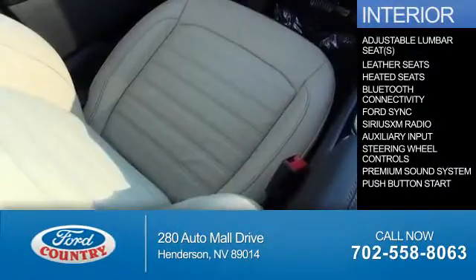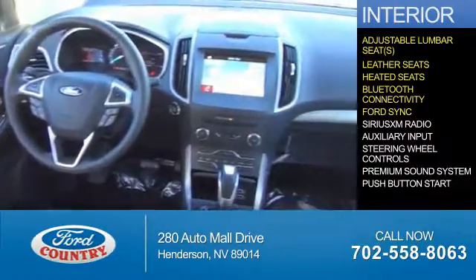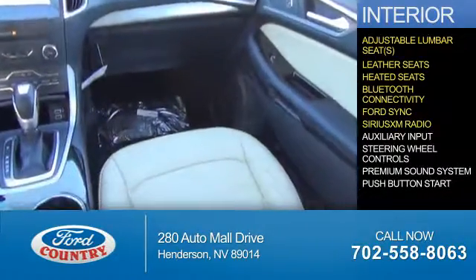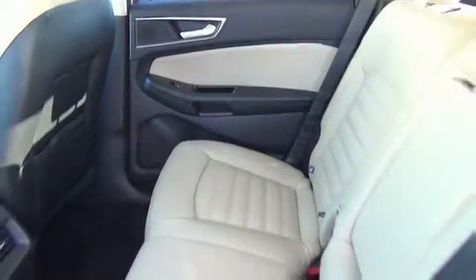Inside you'll find adjustable lumbar seats, leather seats, heated seats, Bluetooth connectivity, Ford Sync voice activation, Sirius XM satellite radio, auxiliary input, steering wheel controls, a premium sound system, push button start — great quality at a great price.